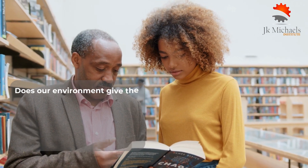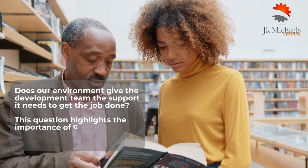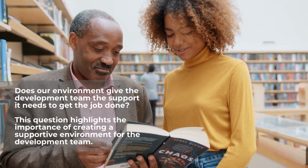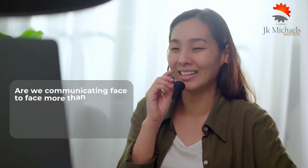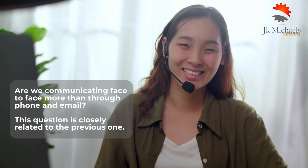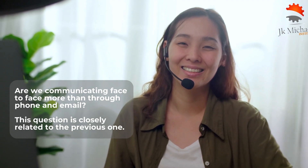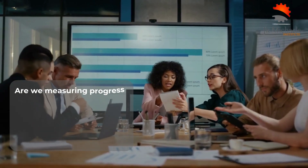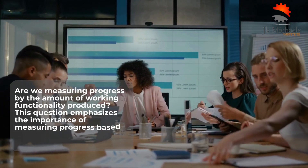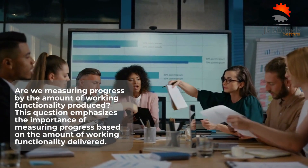The fifth question asks: does our environment give the development team the support it needs to get the job done? The team needs access to the right tools, resources, and infrastructure to deliver high-quality software quickly. The sixth question asks: are we communicating face-to-face more than through phone and email? Agile teams value face-to-face communication as it helps build trust and fosters collaboration. The seventh question asks: are we measuring progress by the amount of working functionality produced? Agile teams use metrics such as velocity, burn-down charts, and lead time to monitor progress.